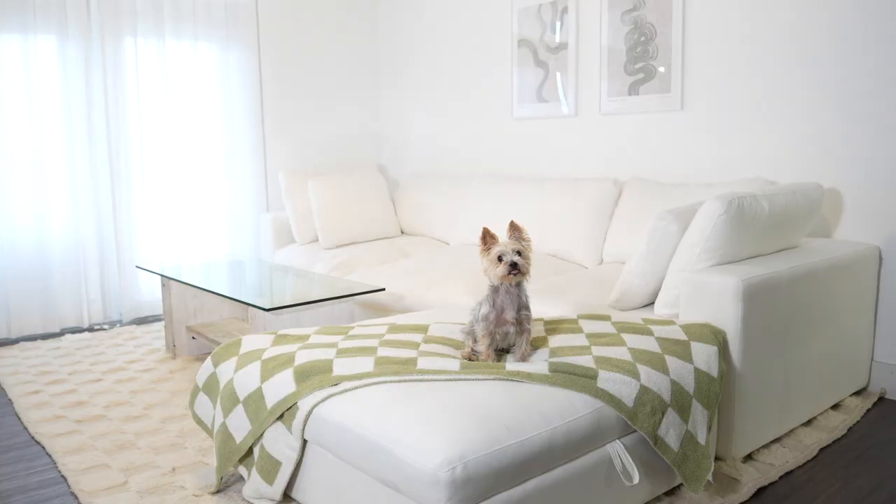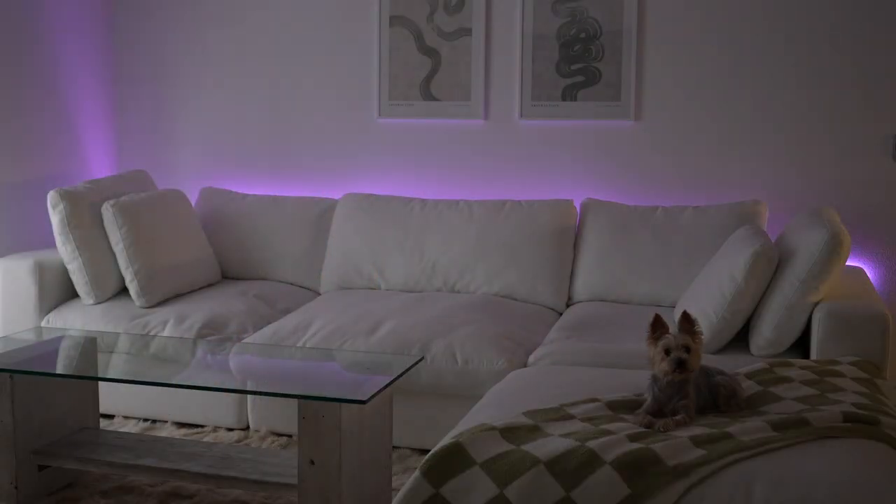Another thing we added to the living room are strip lights behind the couch — great to put on at night. I don't have a floor lamp and I don't really think I need one because these strip lights do the job. You can change the color through an app on your phone, so it's been really fun to just play around with and make it really vibey here at night.